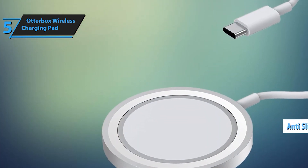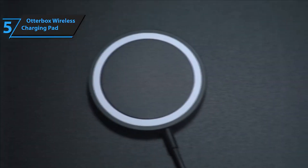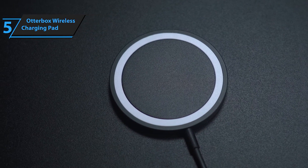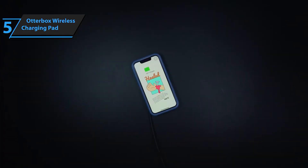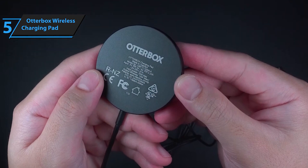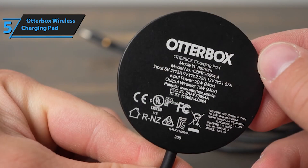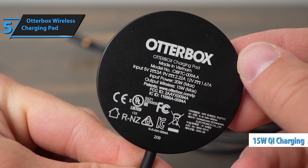With a powerful 15W Qi-compatible wireless charging capability, you can enjoy optimal 7.5W charging speeds, allowing you to simultaneously charge and use your iPhone in any orientation. The integrated 2-meter USB-C cable provides convenient and always available wireless charging, giving you the flexibility to power up your device wherever you go. Trusted for its quality, Otterbox ensures peace of mind with its limited lifetime warranty, covering material and workmanship defects.